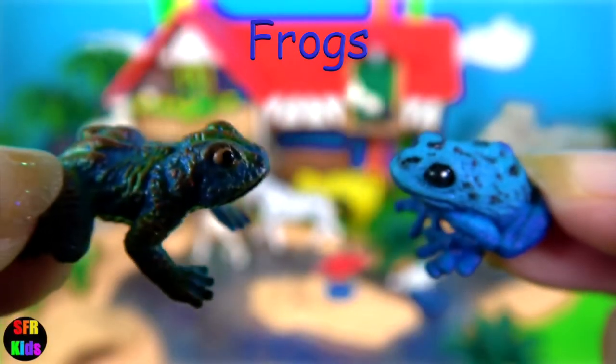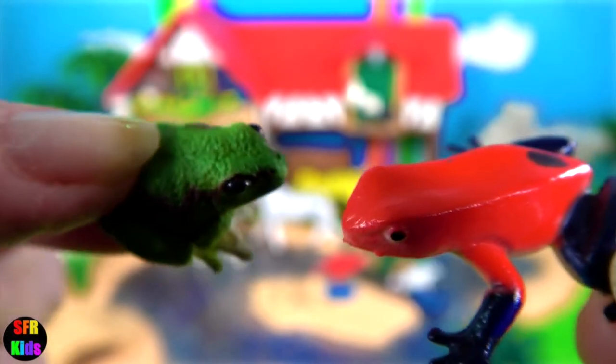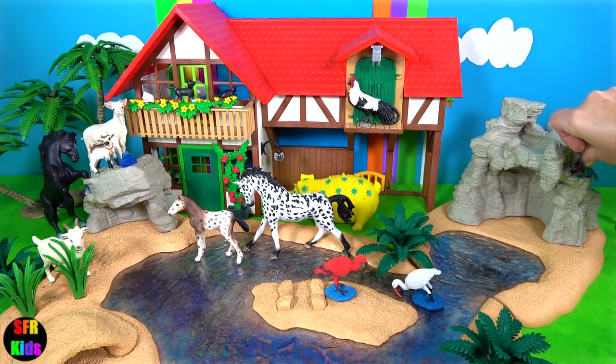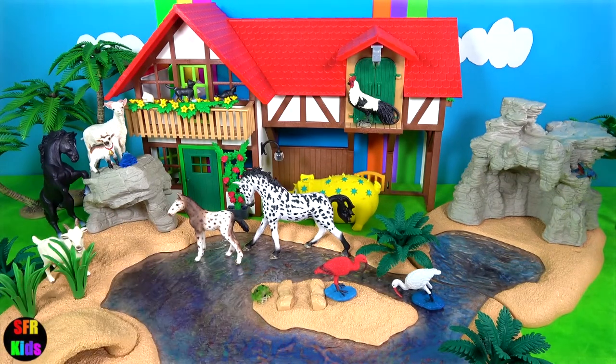The frogs have come to the watering hole. A group of frogs is called an army — this usually happens during the breeding season. Frogs drink water through their skin. They are found all over the world except for Antarctica.